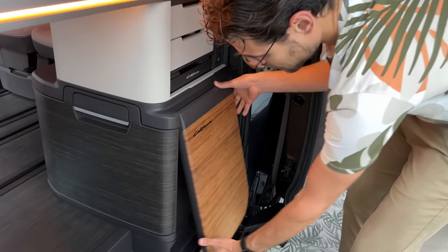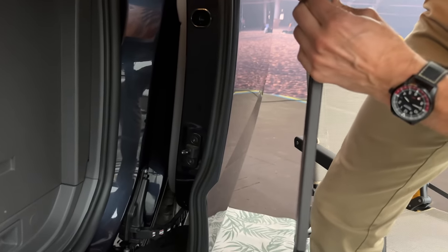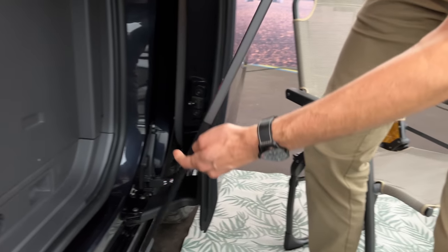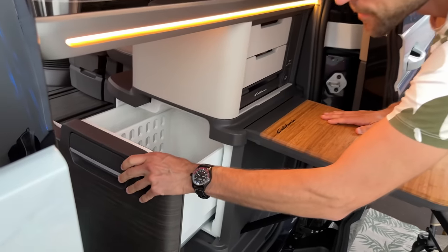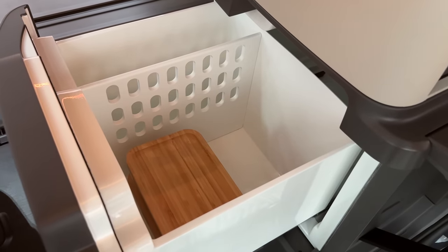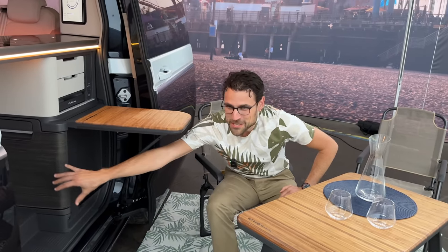There's also an additional small table that you can pull out on a stand underneath — real wood, which I hope makes it to the final production model. And you can also get to the fridge from the outside. This is a very clever setup because you want to have that outside living space, extending everything to the exterior area — even with some items. So when you're sitting outside, you can directly reach over to the fridge from there.